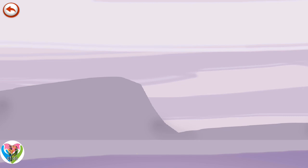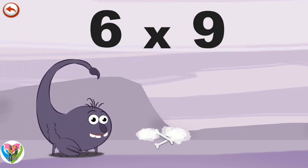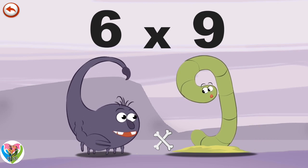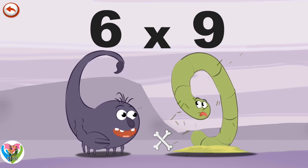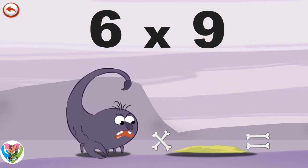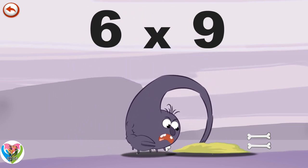What's the story of Six Times Nine? When Scorpy Six meets Slimy Nine, he wants to sting him with his tail. But Slimy Nine is quicker and hides under the ground. Scorpy Six doesn't give up though and tries to reach him at the end of his tunnel.